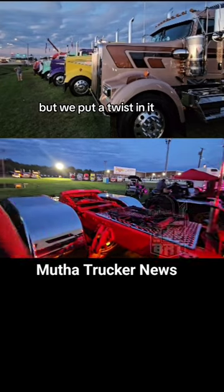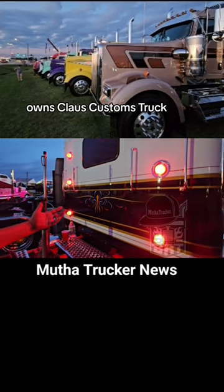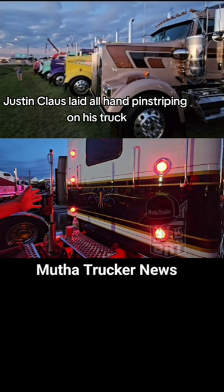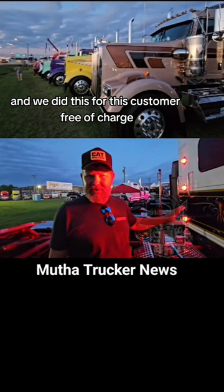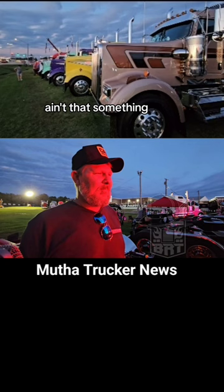But we put a twist in it. I have a friend from Australia who owns Kloss Customs Trucks — Justin Kloss laid all hand pinstriping on this truck. And we did this for the customer free of charge because it was such a unique truck. Ain't that something?